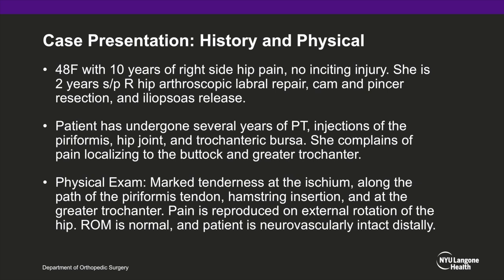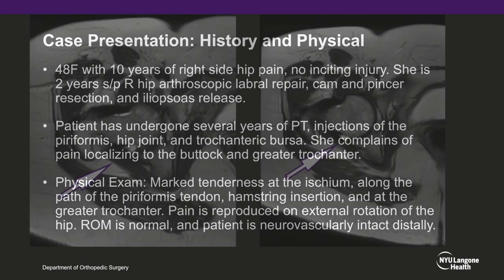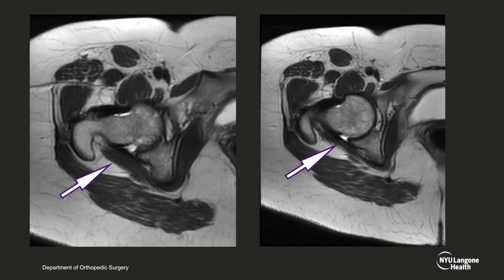On physical exam, we found marked tenderness at the ischium along the path of the piriformis tendon, and tenderness at the hamstring insertion and the greater trochanter. Notably, pain was reproduced on external rotation of the hip. She did have normal range of motion and was neurovascularly intact distally. On imaging, the piriformis muscle belly is seen on axial MRI, with the purple arrows outlining the muscle belly of the piriformis.